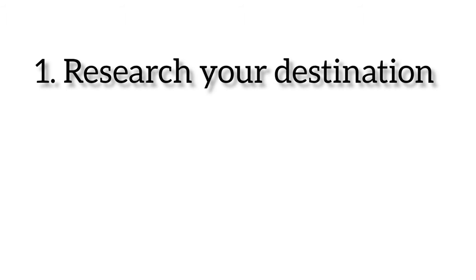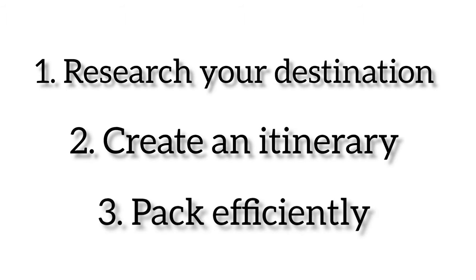First, we'll be discussing how to plan your trip effectively, how to research your destination, create an itinerary, and pack efficiently.